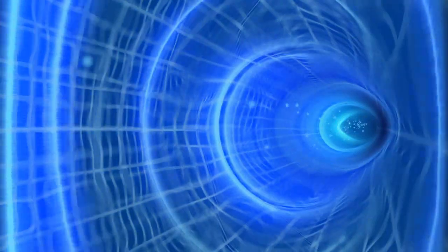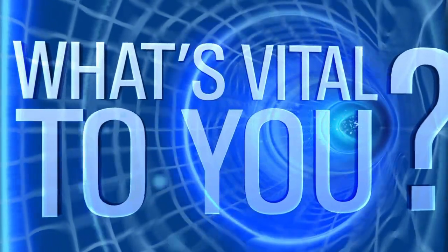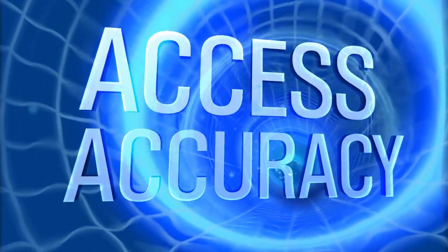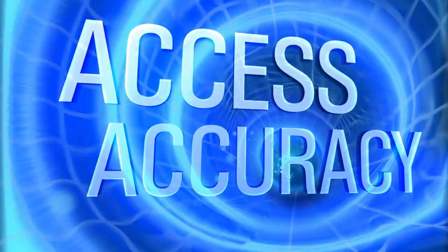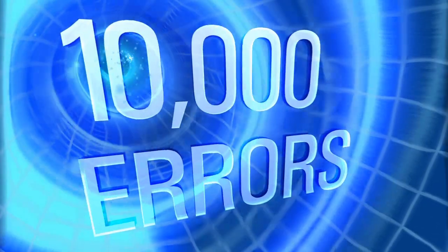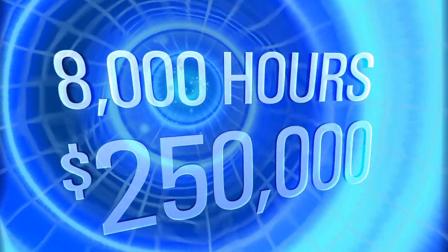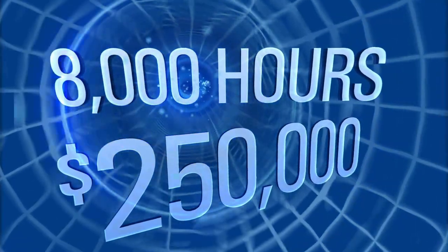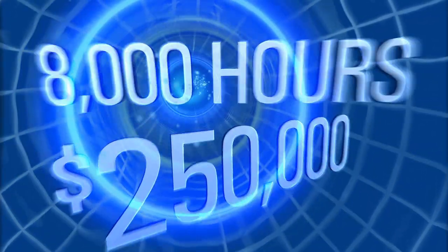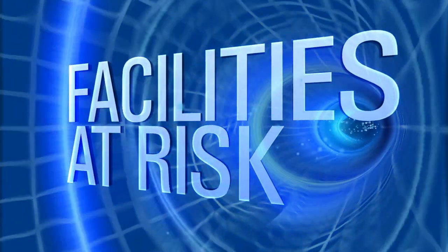In today's ever-changing environment, what's vital to you? Even in general care settings, access to accurate data is more important than ever. Studies have shown that in a typical 200-bed hospital, there are more than 10,000 vital signs documentation errors per year, plus 8,000 hours of staff time are wasted, and nearly $250,000 in productivity is lost due to manual documentation processes. This puts facilities at risk and forces clinicians to spend more time on paperwork and less with patients.